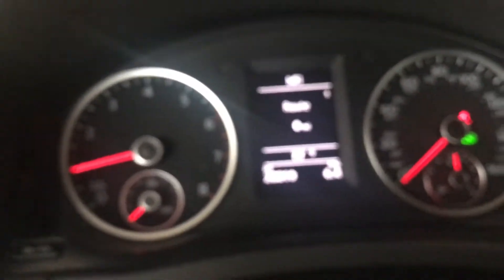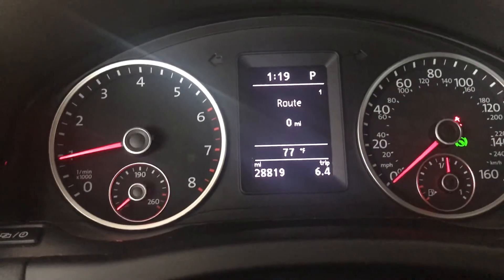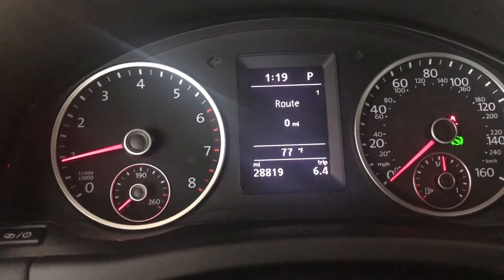Touch screen radio. Heated front seats. The exact mileage on the odometer is 28,819 miles.